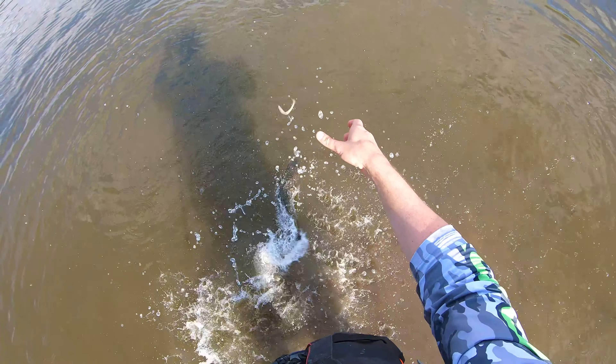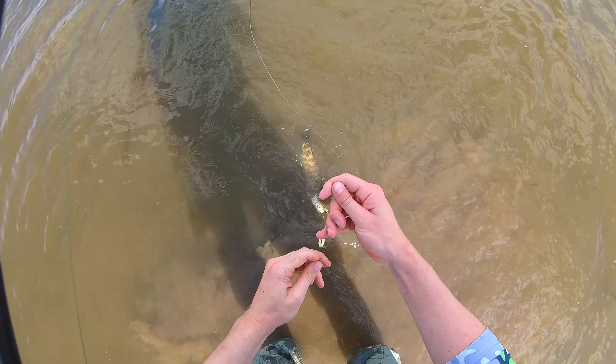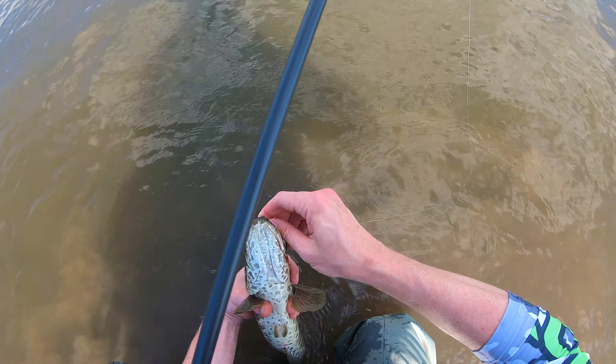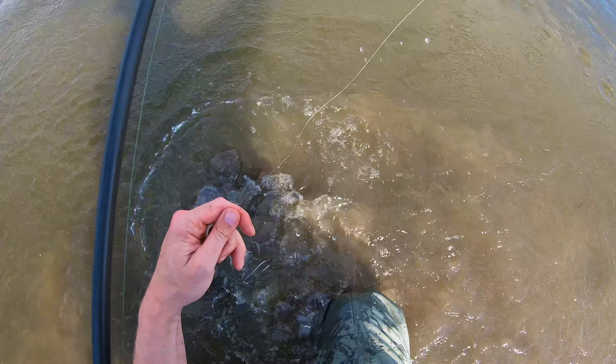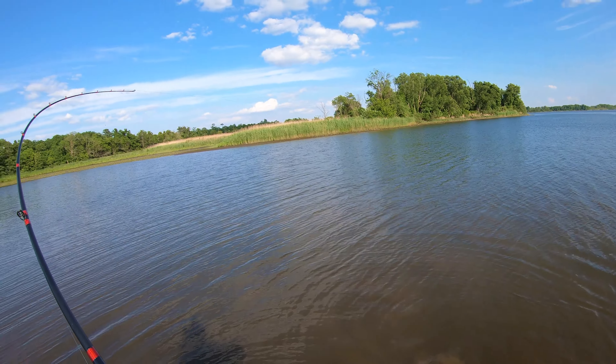The sun came out so I decided to go subsurface since I didn't see them rising anymore. Rashawn just got one on the blade waker, and here's mine on the old Zoom Fluke — used to fish these things all the time for bass and pickerel back in the day, and they work at least as well for snakehead.